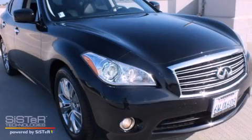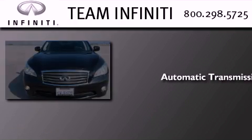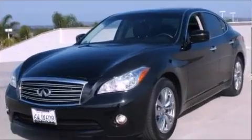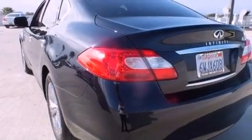This is a 2012 Infiniti M37. This four-door sedan has an automatic transmission and a 3.7-liter V6. Its top features and packages include the premium package, a multi-link rear suspension, and a navigation system.